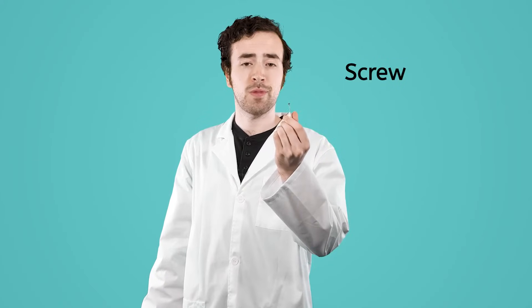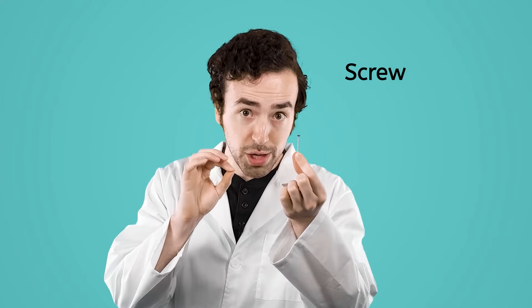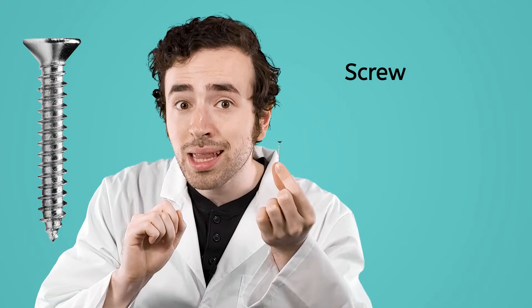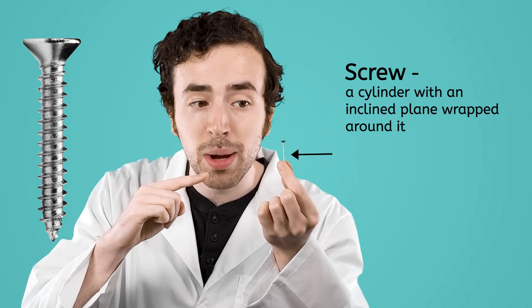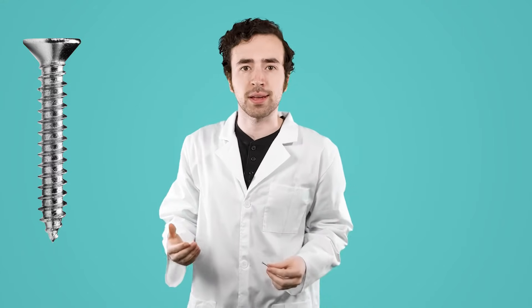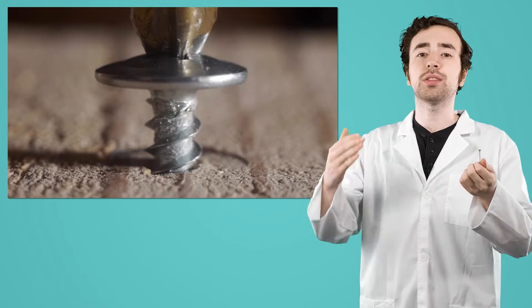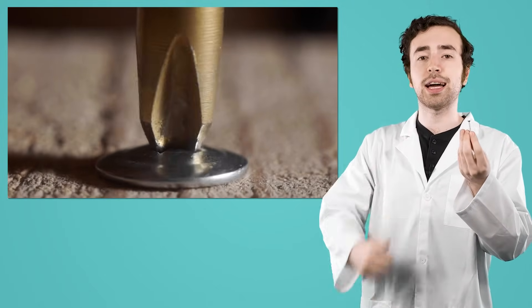Now, our final simple machine for today is the screw. If you look closely — like really close — you can actually see that a screw uses an inclined plane. A screw is just a cylinder with an inclined plane wrapped around it in a spiral. Screws can help us with all sorts of things: they can hold objects together, drill holes, or even lift heavy objects. Just like inclined planes and wedges, screws help make work easier by changing the direction of the force applied to them, which pushes objects up that inclined plane spiraled around it.